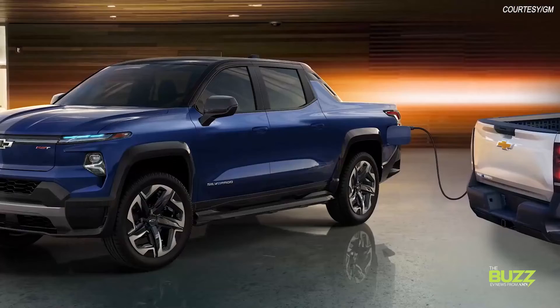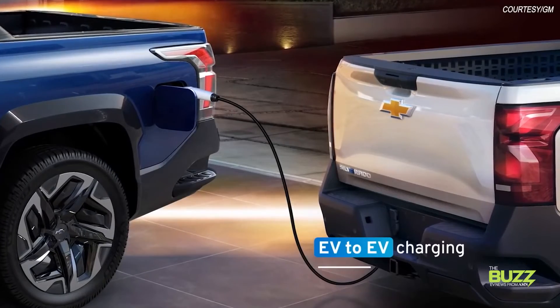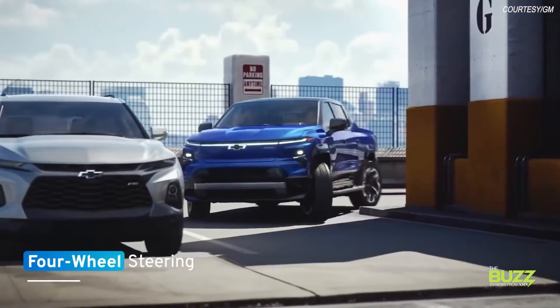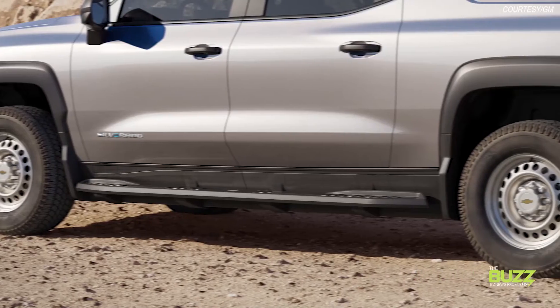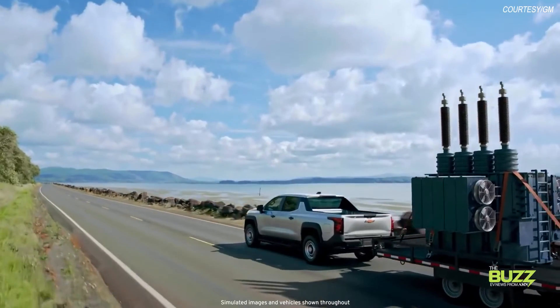The Silverado EV is also capable of charging another EV using the available charge cord if the need should arise. From a work truck point of view, we're looking at four-wheel steer capability, which reduces the turning radius at lower speeds for greater maneuverability and enhances handling and stability at higher speeds, particularly when trailering.